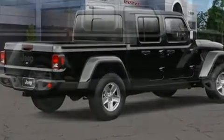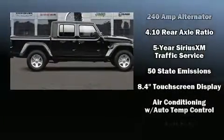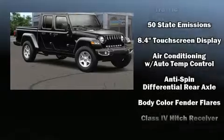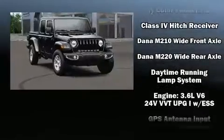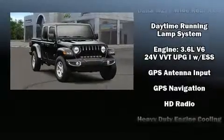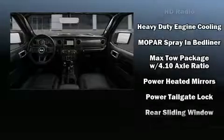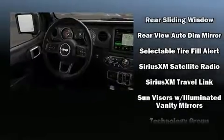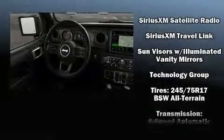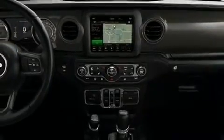Jeep also prioritized safety and security with features such as dual front impact airbags, front and side impact airbags, traction control, brake assist, a panic alarm, an emergency communication system, and four-wheel disc brakes with ABS. Electronic stability control ensures solid grip on the road surface, no matter how challenging the driving conditions.